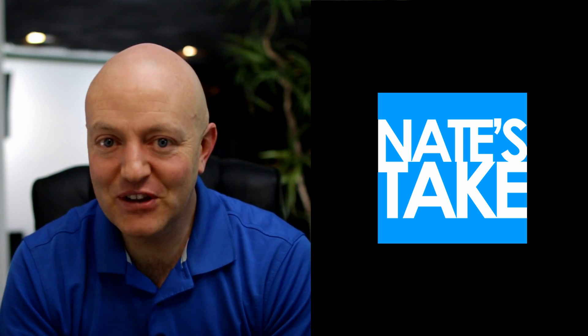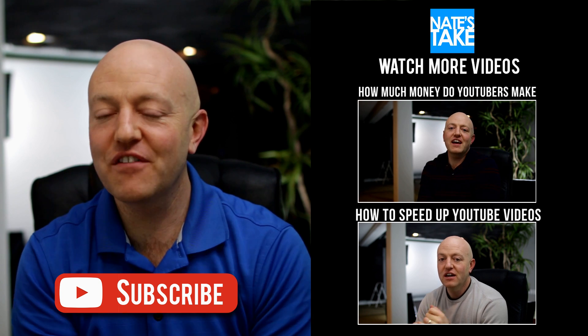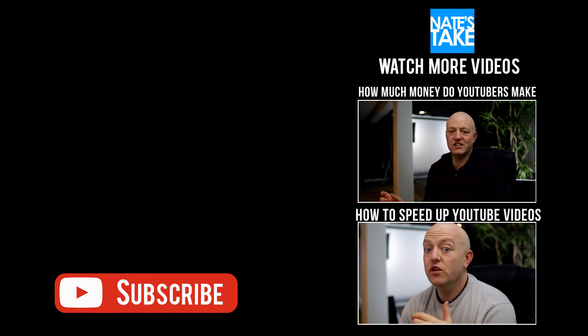If you found this video helpful, I encourage you to like it, give it a thumbs up. Please share it with everybody and help this video get traction on Google. I'll see you next time. Bye-bye.